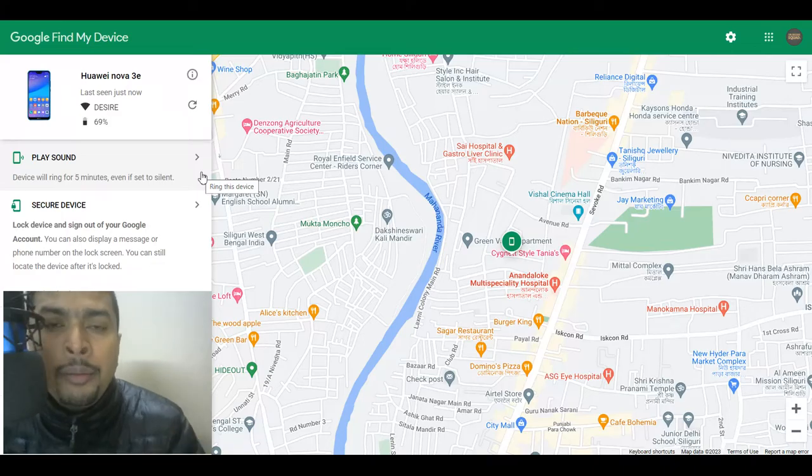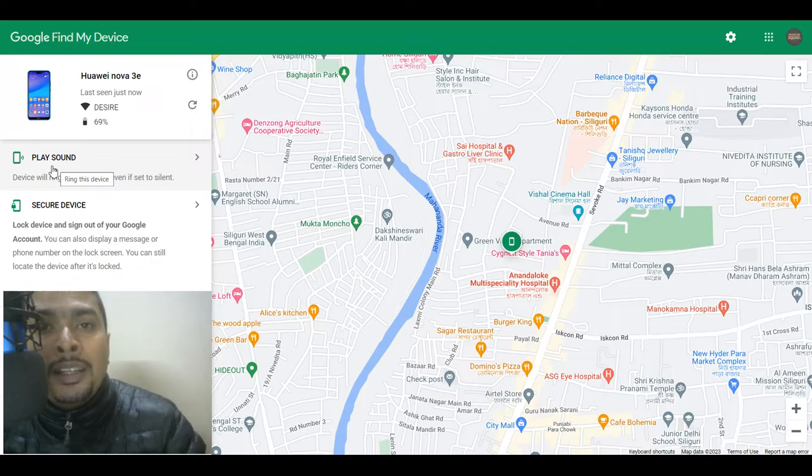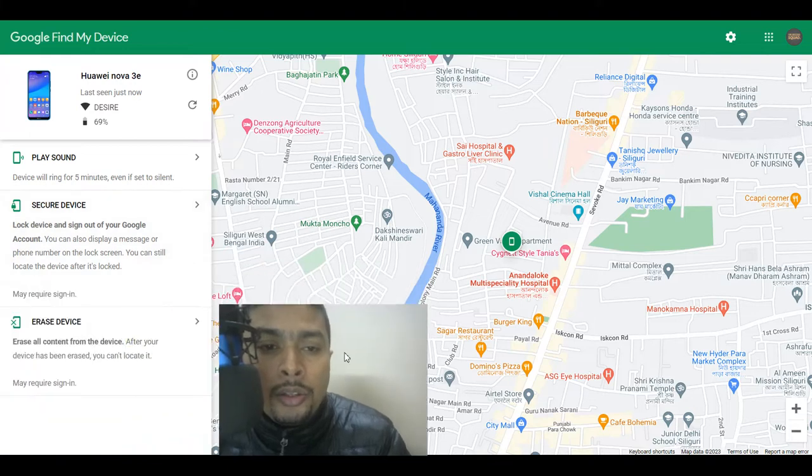Once you log in with the common email address, you can see that your phone is going to be tracked to a specific location on Google Maps. You could click on the option to play sound so that your phone rings even if it is in silent mode. On the other hand, if you think your device is not traceable, you could secure your device, lock it out from Google, or go ahead and erase the data from your Google account on that phone.